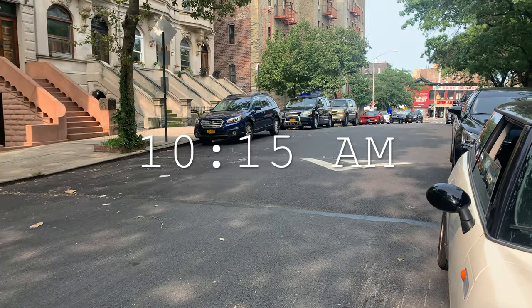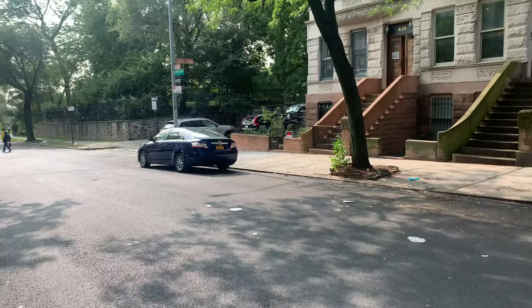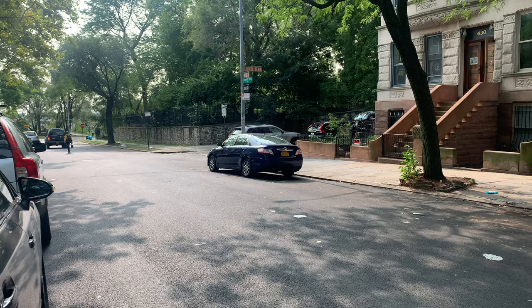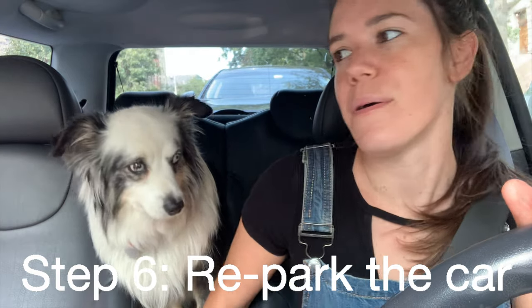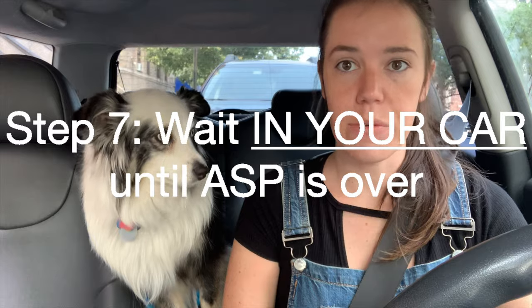It's 10:15 and cars are starting to move back. The cleaner never came, so we're going to wait five minutes and then move back as well. Now it's time for the big drive — we're going to move the car back across the street. It is currently 10:24 and alternate side parking ends at 11. Once you move this car, we cannot leave it. Done — now we wait.